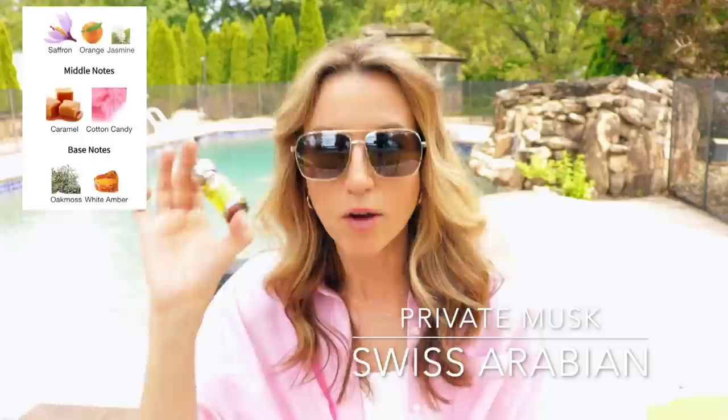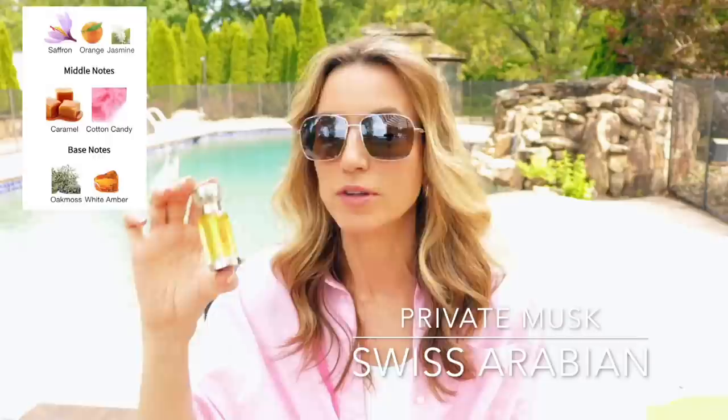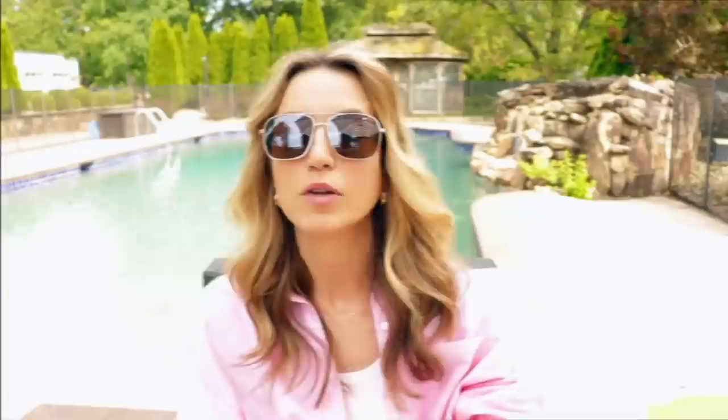My favorite combo is layering this with Baccarat 540 — but you could fill in the blank with any strawberry fragrance, any caramel fragrance, or anything with vanilla to bring out warm buttery caramel notes. This is a bomb. I bought it on Amazon or the Swiss Arabian website and I think I paid around $25 for it. It's worth its weight in oil — a couple little drops will last forever. This thing is going to last me 40 years.